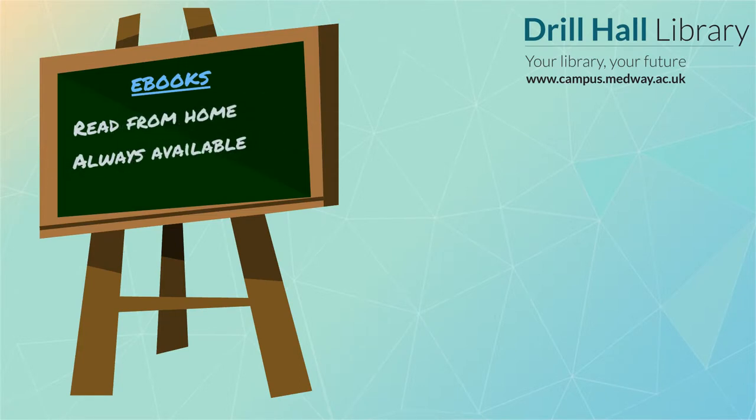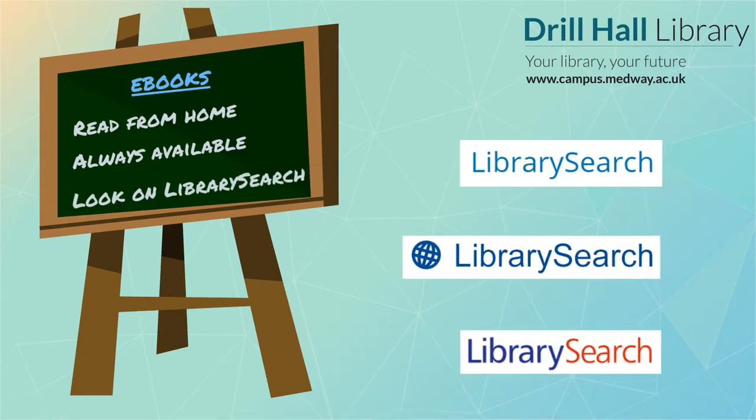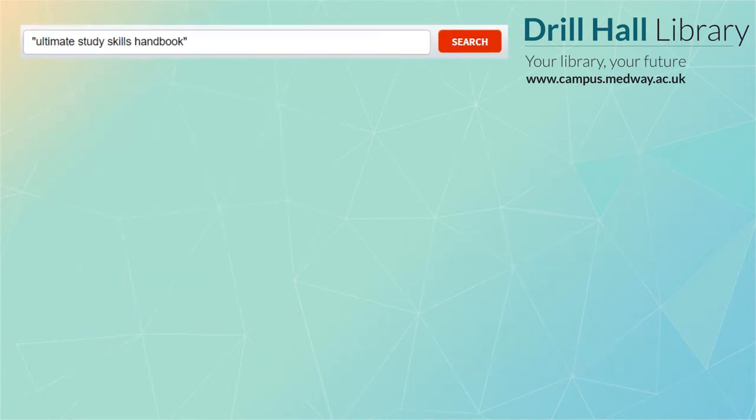The best place to start looking for them is LibrarySearch. This will tell you about the books at all of your university's campuses, plus e-books and journal articles as well. You can do a search on LibrarySearch for a specific book title or for a topic in general.